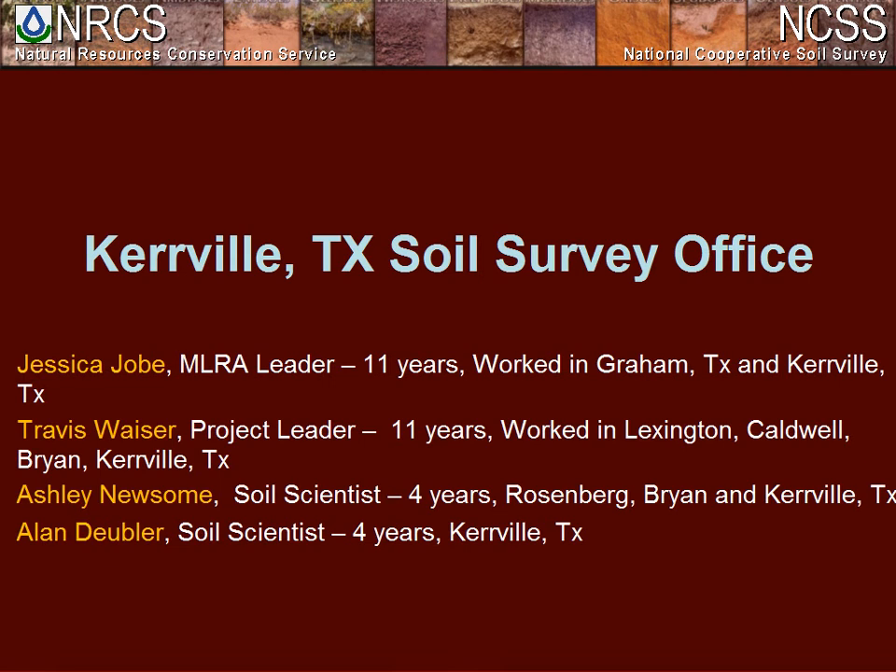Thank you. I'm Jessica Jobe, and I am the MLRA leader for the Kerberville Soil Survey Office. Also on my staff are Travis Weiser, Ashley Newsome, and Alan Ziegler. All four of us came to Kerberville about four years ago. Travis and I have each worked for 11 years with NRCS, and Alan and Ashley have four years each. Also on our SDJR team is Richard Gelder, our STQS, who ensures we produce not only a significant number of projects but also good quality.